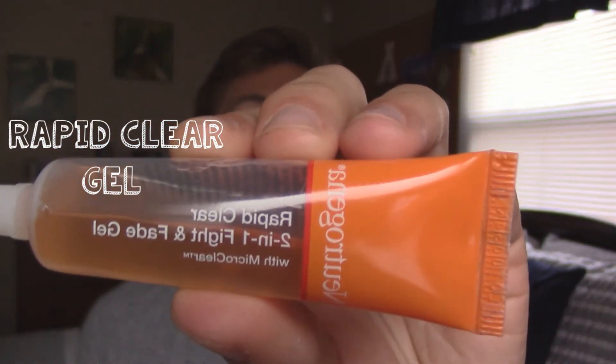My next favorite is also a Neutrogena product — the Rapid Clear 2-in-1 Fight and Fade Gel with Micro Clear. This stuff is the best pimple cream that I have ever used in my whole entire life, and I have tried literally every product you could ever imagine. It's just a clear gel that you put on your pimple or the pimple area, and the pimple will literally disappear within a 24-hour span, and I think that is amazing when you have a problem pimple for prom, a date, a wedding, whatever it is.